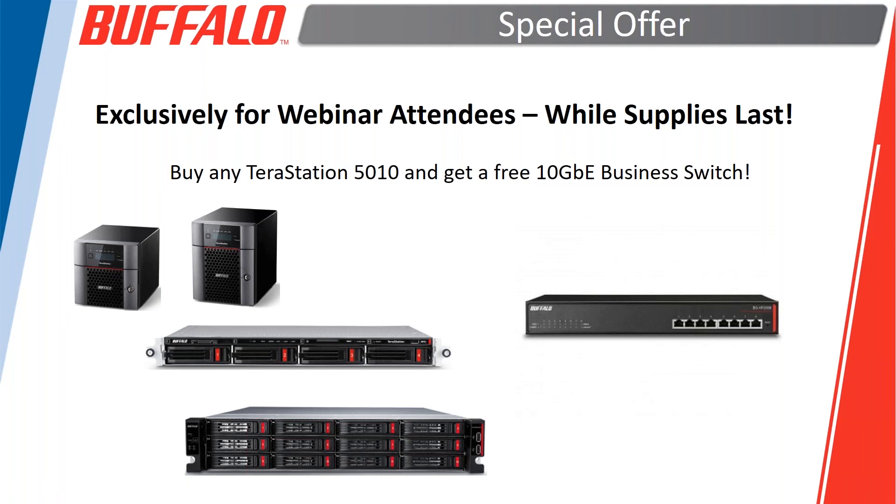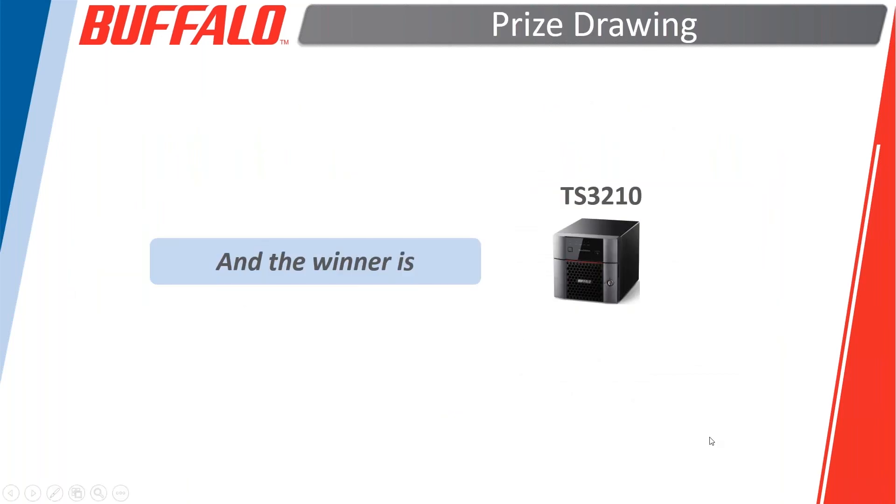Our TerraStation winner from today's webinar is John Moorlach. John, please respond through the question-and-answer or chat session with your telephone number, email address, and business name — we'll follow up with you before the end of today to get your shipping information and get the TerraStation out to you.